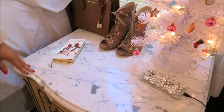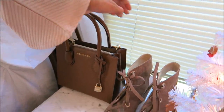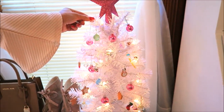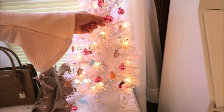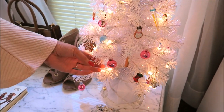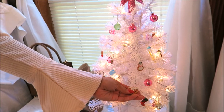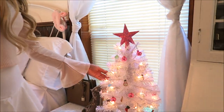Here I have my nightstand — it's this gold Victorian look with marble on top. I just have my daily planner, a purse, and some shoes because I love to decorate with fashion. And here I have another tiny little tree — this one is actually my tree. It's got pink and little gingerbread Christmas ornaments and just a few other types. I've had the ornaments for a very long time, so they're very sentimental to me.